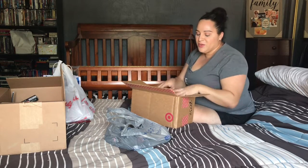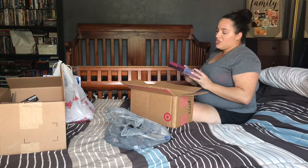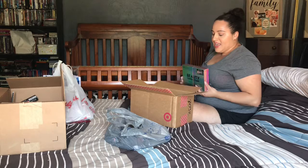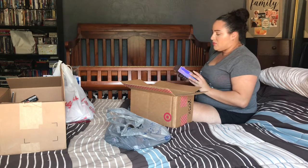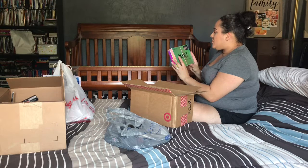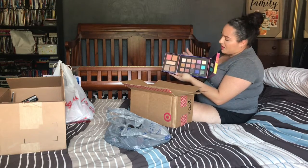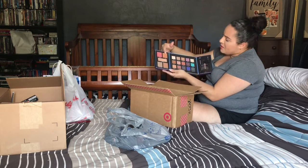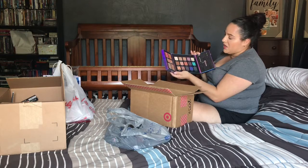Next is what I got from Target. On a recommendation from Juicy Jazz, I tried Profusion Cosmetics for the first time. She did a Target haul featuring this, and I loved the look she created. It was on sale for about 30% off. This palette includes 15 eyeshadows, two blushes, a highlight, contour, bronzer, blending brush, lip topper, and eyeliner pencil — and I got it for $9.99.